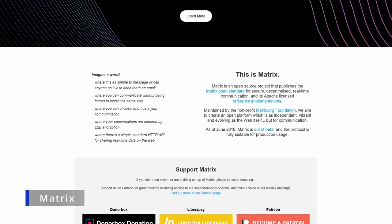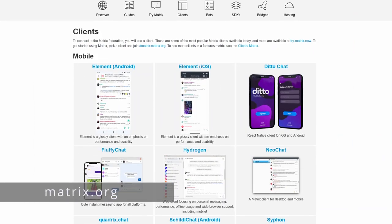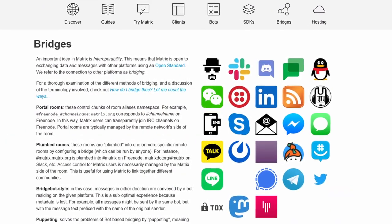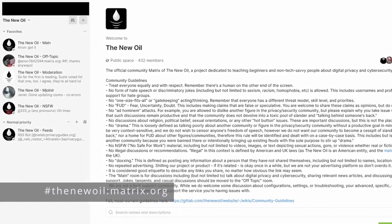Next up is Matrix. Matrix is federated — there is no central server. Anyone can set up their own server and they all communicate, similar to how email works. Matrix is username-based and, depending on the server, does not require personal information to sign up. You can self-host your own server for maximum data control, and Matrix can be bridged to connect to other services like Discord, Signal, and WhatsApp. Unfortunately, Matrix has not been audited, doesn't minimize metadata, and the default homeserver matrix.org is based in the UK, a Five Eyes country. I'd use Matrix for communities and group collaboration.